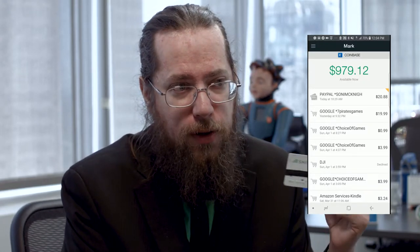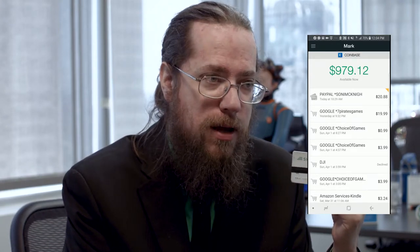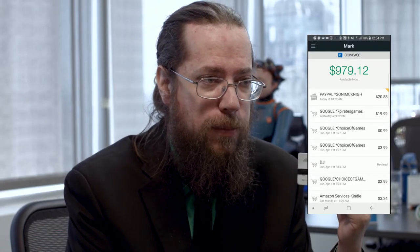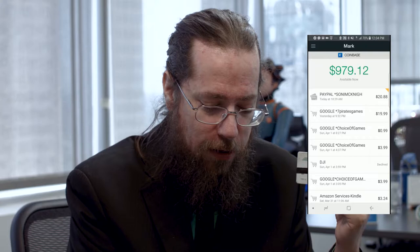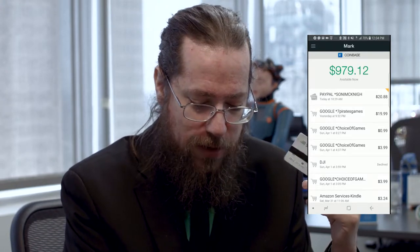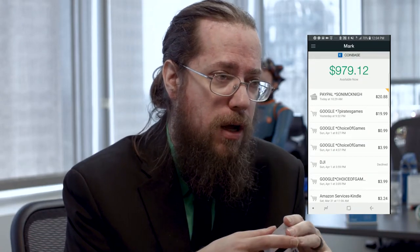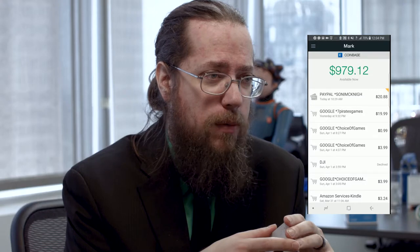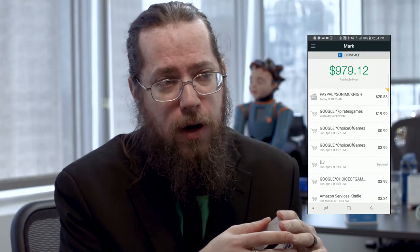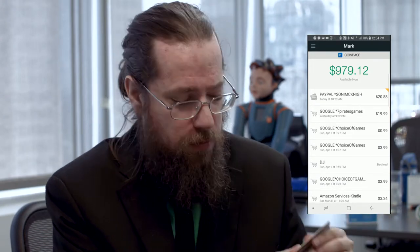Some data points to know about this card versus the others: you are limited to $1,000 a day. That number at the top is how much of that $1,000 I've spent — $979 remaining for my daily spending limit today. The ATM withdrawal limit is $200 per transaction with a maximum of three transactions a day. As of this recording, policies are of course subject to change.